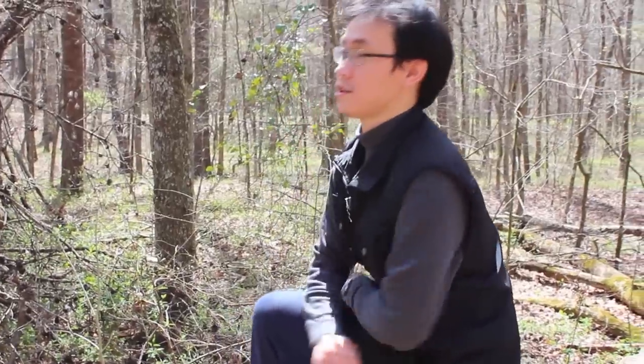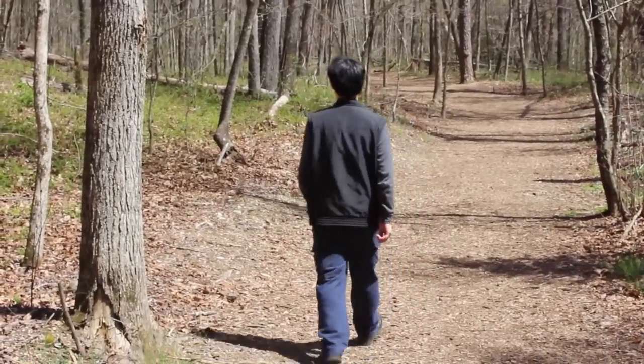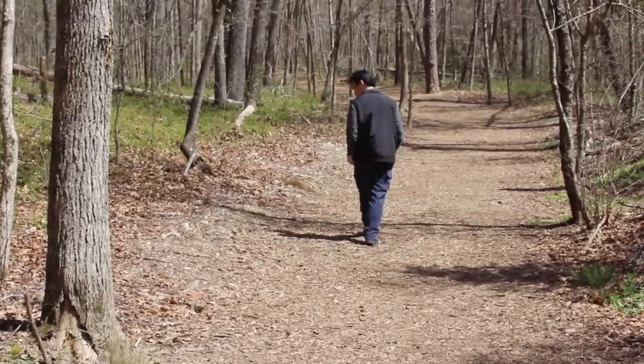My grandfather once told me a long time ago that within these large forest areas, sometimes at night you can hear mysterious howls. They say that somebody's out there, but it turns out something else is out there — something larger than a human. I mean, just listen. Keep quiet.